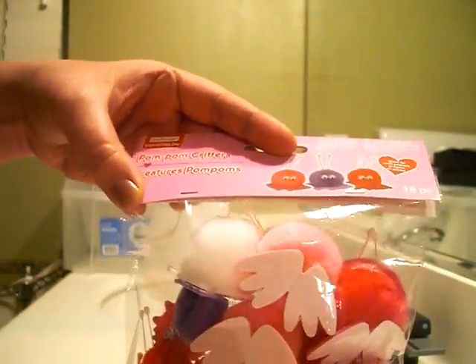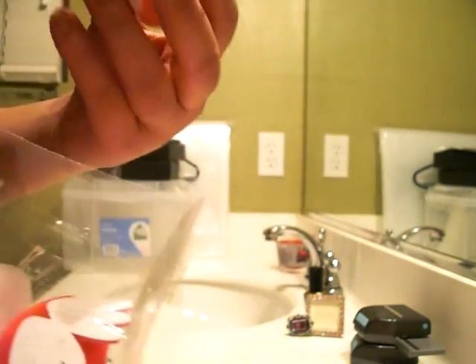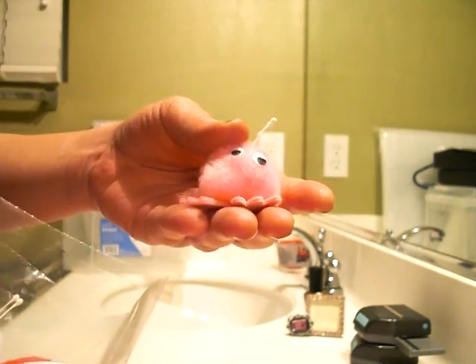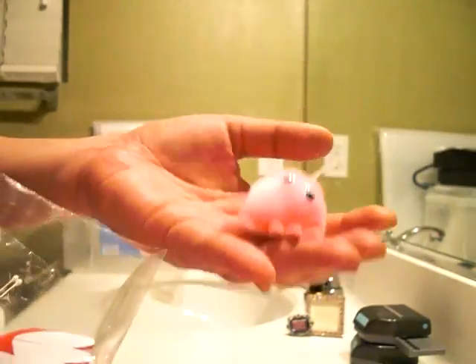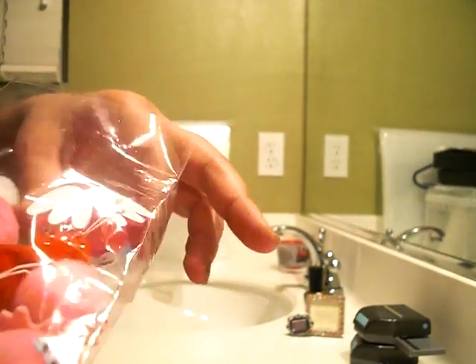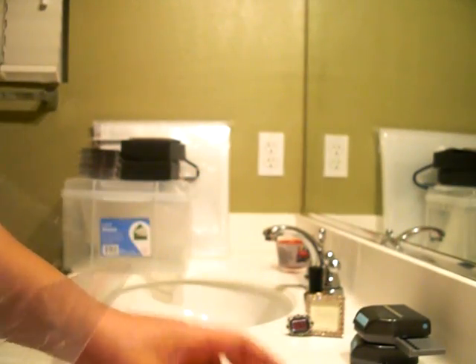This is Pom Pom Critters by Creatology Michaels. This bag was two bucks, and it's just like a bundle of cuteness. I love them — you get a whole bag of 18 of them, and they come in pink and dark pink. All of them are my faves.